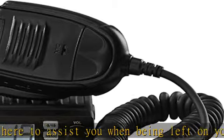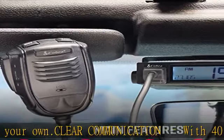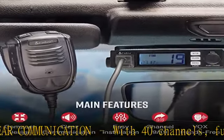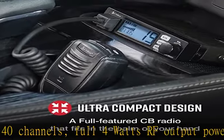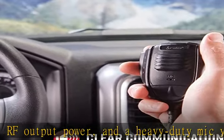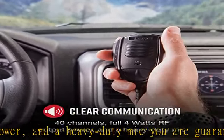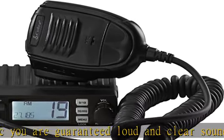Perfect size especially for recreational side-by-sides or other off-roading vehicles where space is limited. Instant channels 9 and 19 — instantly switch to emergency channel 9 or information channel 19 with one push, so you can keep other truckers informed of the road ahead, whether it is regarding road construction, accidents, or possible speed traps.